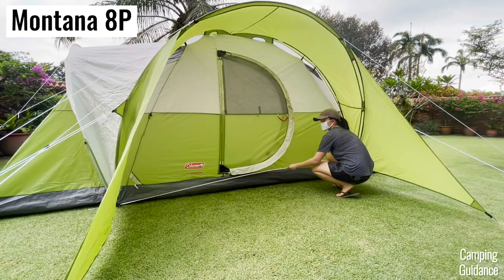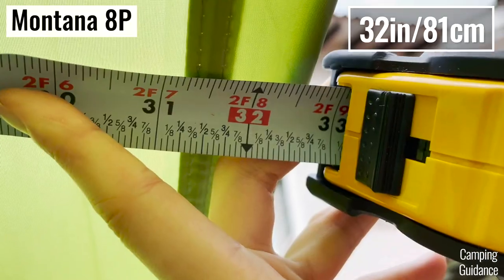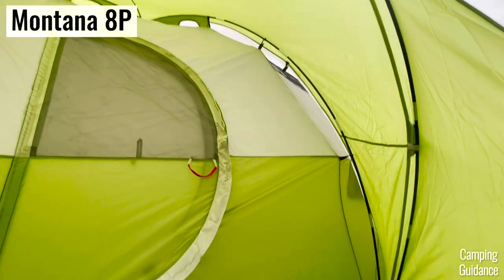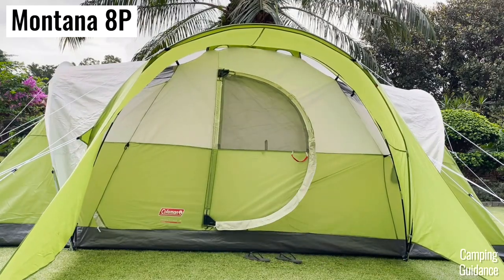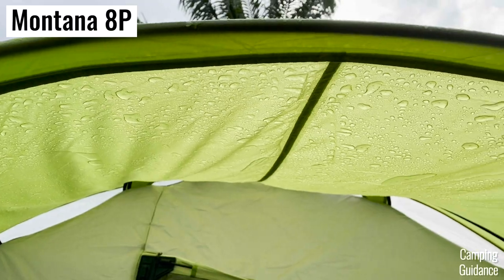My Montana 8-person tent has a nice porch area measuring about 103 inches in length and about 32 inches in width — something the Red Canyon doesn't have. It provides quite a bit of shading from the hot sun so you can put gear here as well. I like that it kept my flip-flops cool instead of superheating them.